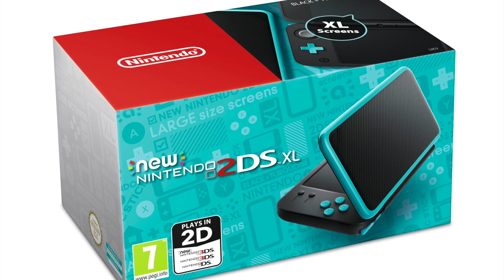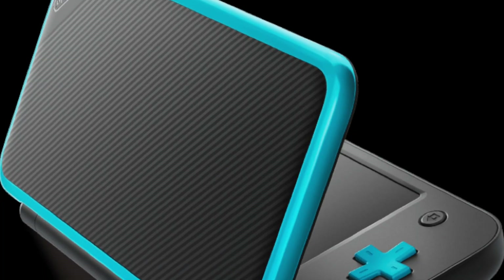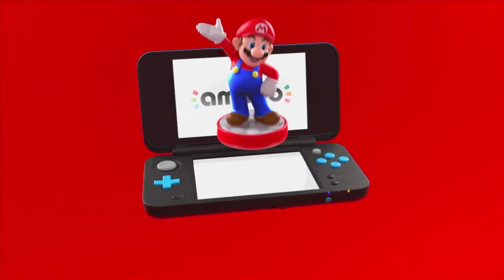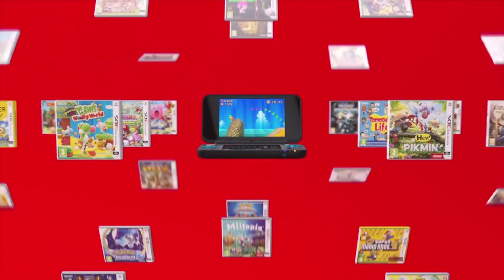Number 2, the new Nintendo 2DS XL. This sleek gaming system has an 82% larger screen and wider controls compared to its previous models. The processors and graphics have improved, making this a great gift choice for your kiddos this year.